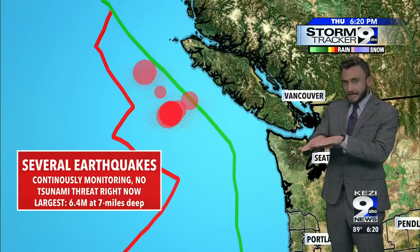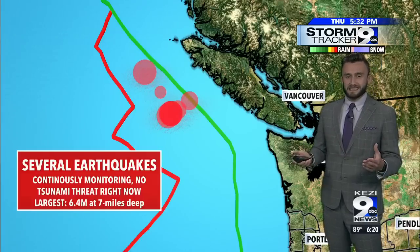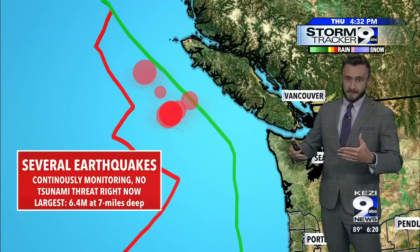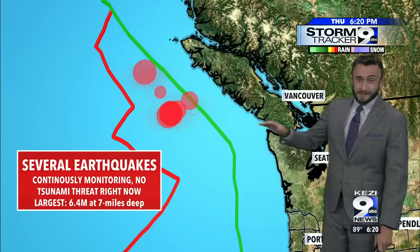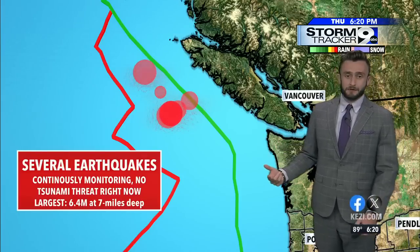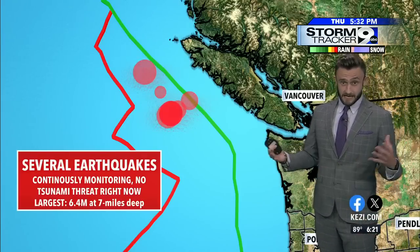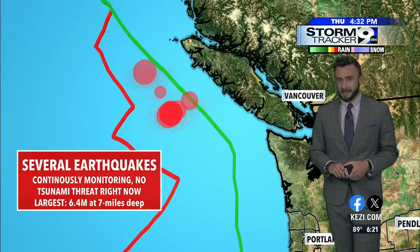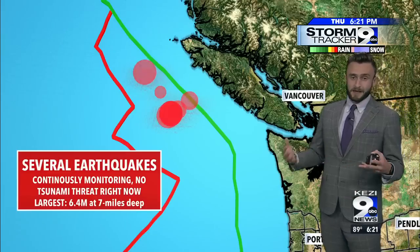The fracture zone is sliding rather than subducting under the other plate, so that does not create as big of waves — only minute waves really across the Pacific. The other big factor is this was a relatively weak earthquake. We usually need about a 7.0 magnitude to cause a major tsunami, and we were at about a 6.5 magnitude. The other issue is it's about seven miles deep.